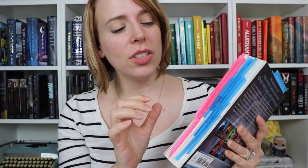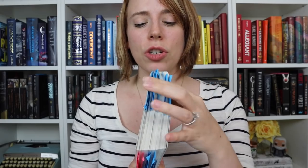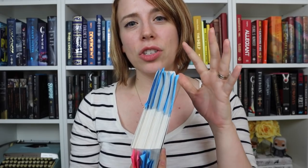Besides story structure, I also use other stickies to mark things specifically about characters, foreshadowing, predictions I have, lines I love, or just different things I loved about the story. I'll usually choose one side of the book for the story structure and Save the Cat beat stickies, and another side where I just mark things I really loved or things I thought could be improved.